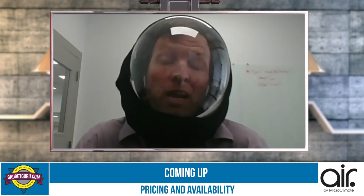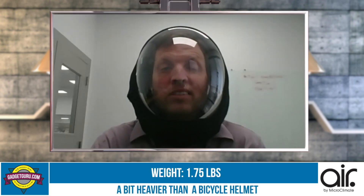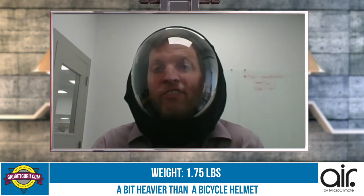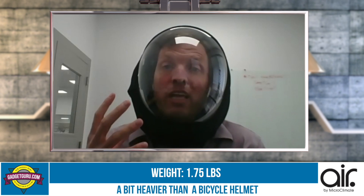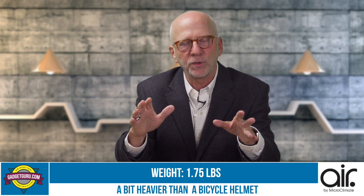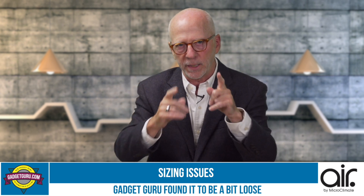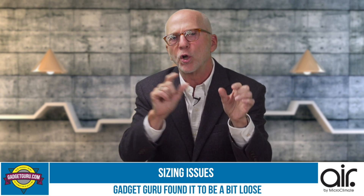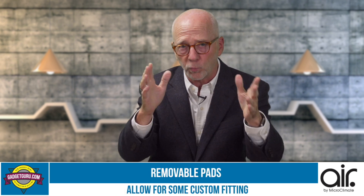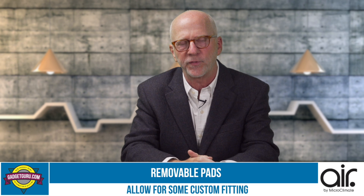How much does the Air weigh? It's 1.75 pounds — a bit heavier than a bicycle helmet but quite a bit lighter than a motorcycle helmet. I had no issues with the weight; it was fairly comfortable. My issue was that I'm not a big guy and the helmet was very large on me. I noticed you include two different size pads, and even the thicker pads defaulted in there still left it loose. Are there any solutions coming for a more secure fit?